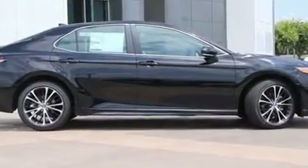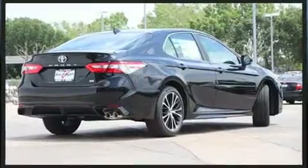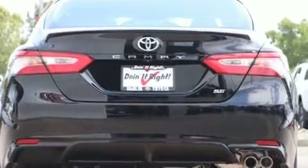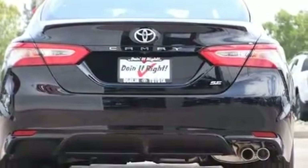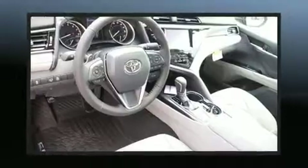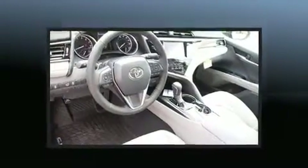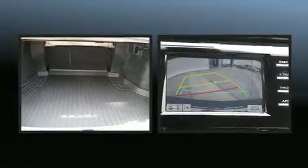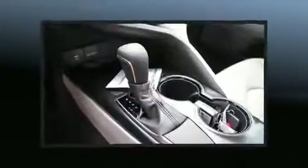Toyota paid particular attention to efficiency and practicality with the following features: one-touch window functionality, a tachometer, variably intermittent wipers, and cruise control.